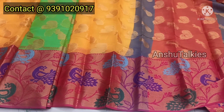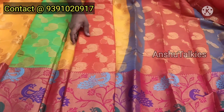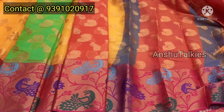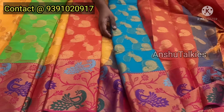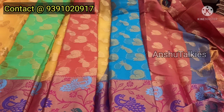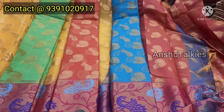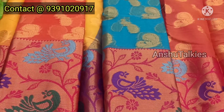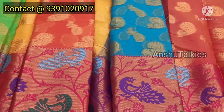The color combinations available are: parrot green with pink, orange and red, orange and rani pink, and sky blue with pink combination. This is a fancy style with a beautiful peacock design on both sides of the border.